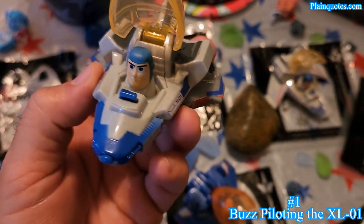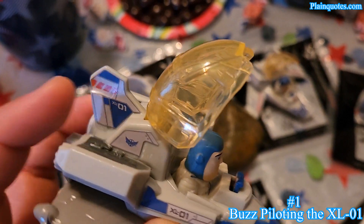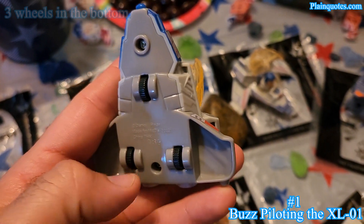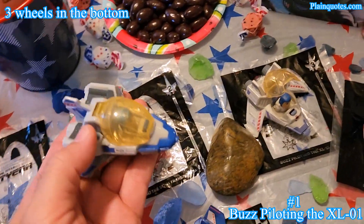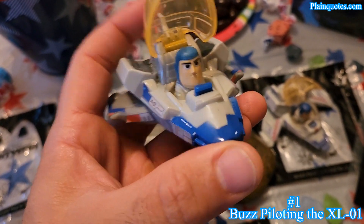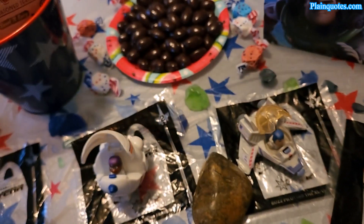Number one is Buzz piloting the XL-01. I like that it has the names on the side — it says XL-1 on both sides, which is very cool. It has three sets of wheels on the bottom, and when you're flying and you hit something, it opens up. Every time you hit the front it opens up, which is a cool feature.